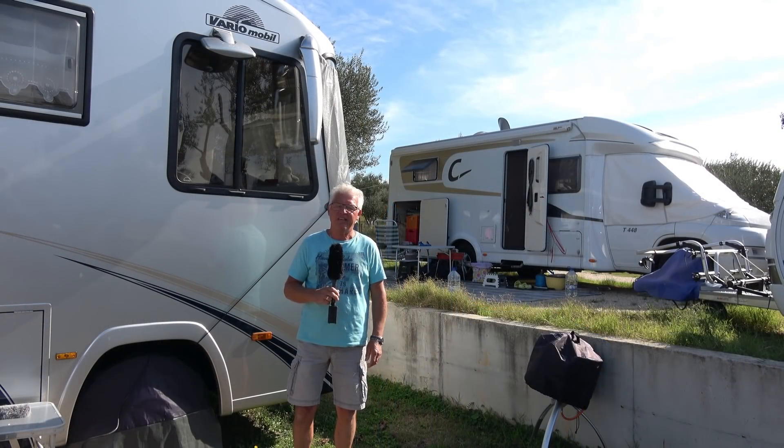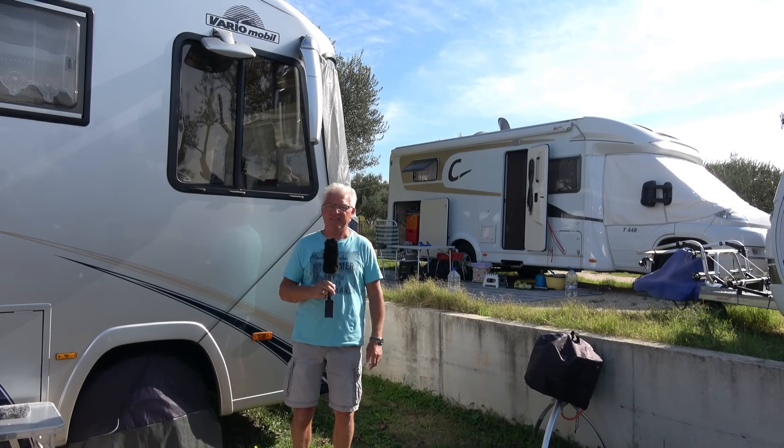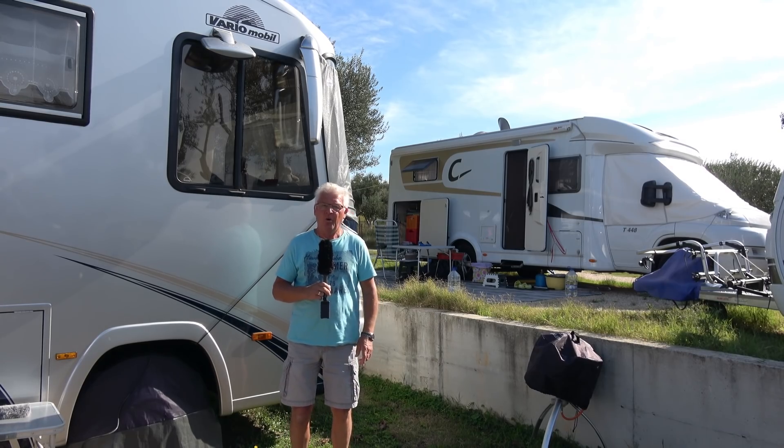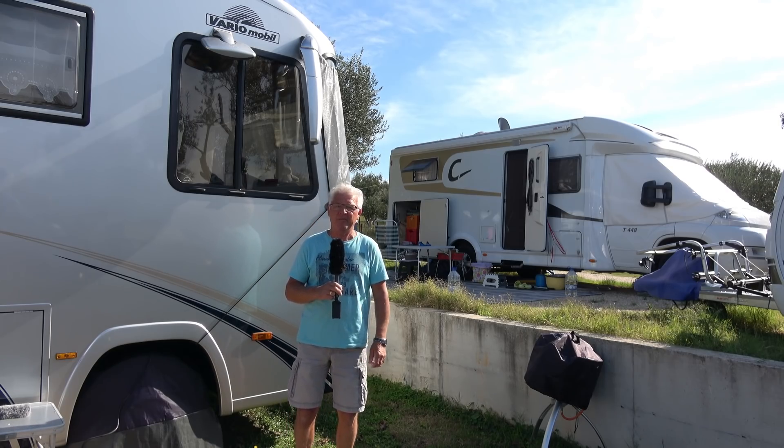Ich gehe hier auf dem Nordseecamp in Kroatien. Und nebenan ist ein weiterer Campingplatz mit dem Namen Zora. Und dort steht jemand, der hat mir etwas erzählt über seine Erlebnisse mit dem Heki-Fenster. Und darüber möchte ich heute berichten. Herzlich willkommen zu meiner Reportage.